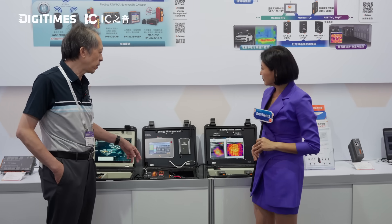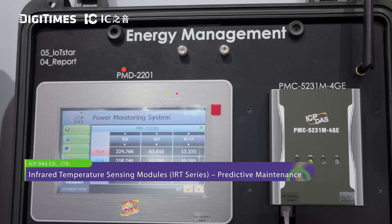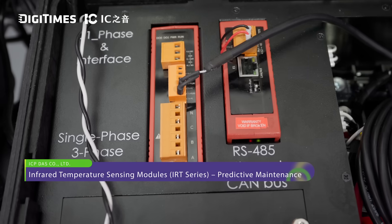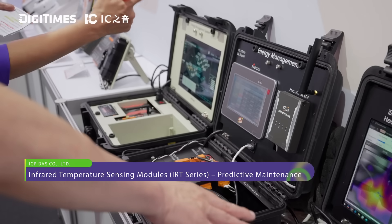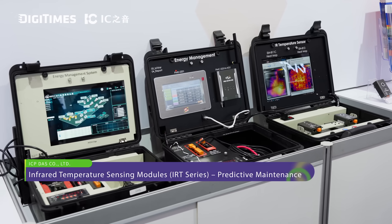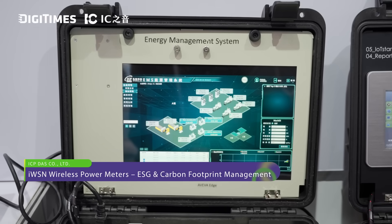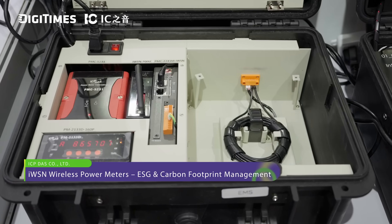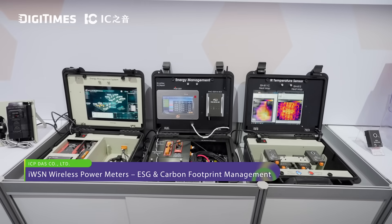We also provide different kinds of energy management systems. We provide the power meter and the power meter concentrator. We also provide IoT tools to integrate all the data visualization and data collection. Since semiconductor wiring costs are very high, we also provide a wireless power meter to reduce the wiring cost.